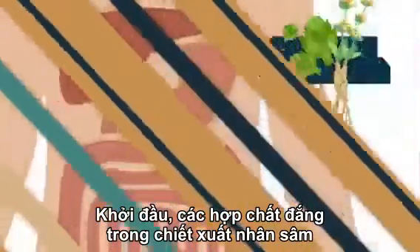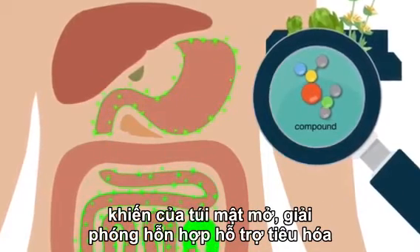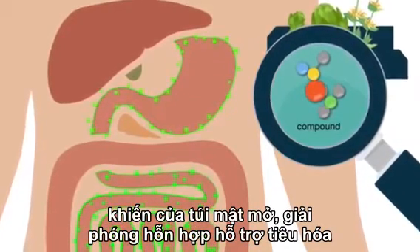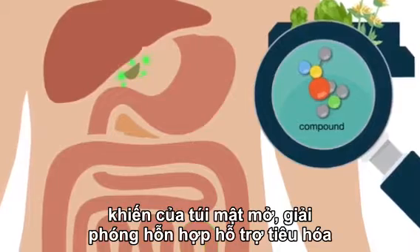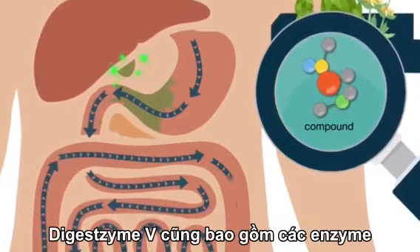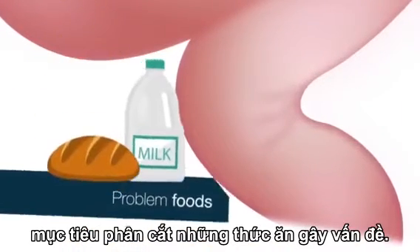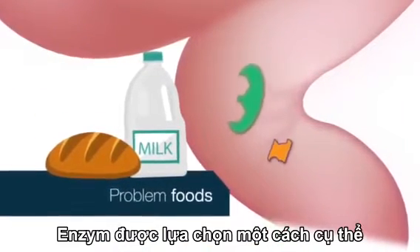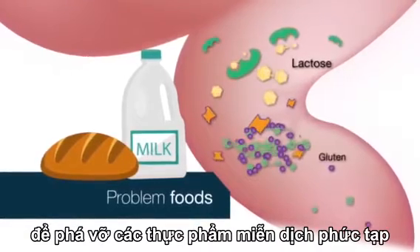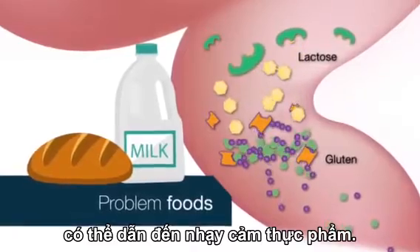To start, bitter compounds in gentian and artichoke extracts stimulate bitter receptors in the digestive tract, causing a letdown of the gallbladder — releasing digestive juices and bile to restore optimal digestive function. Digestzyme V also includes targeted enzymes specifically selected to break down complex immunogenic food compounds like gluten and dairy that can lead to food sensitivities.